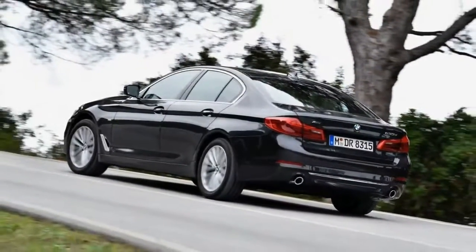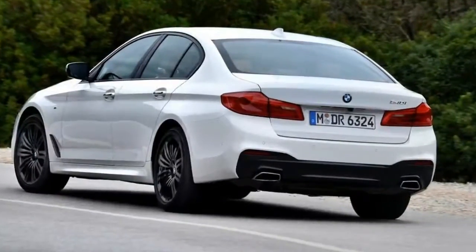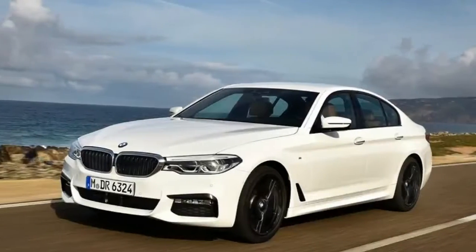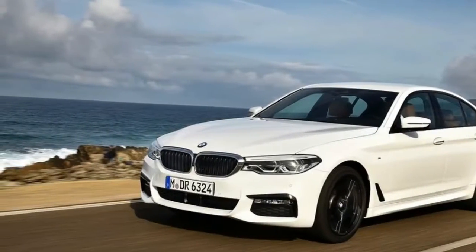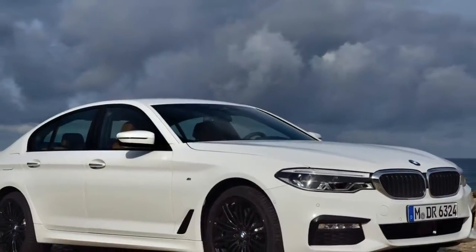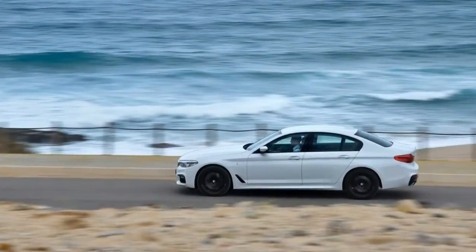We can't know for sure until we put the cars side by side next year. But even being in the can't-know position is an excellent starting point, because the new E-Class is simply amazing. To have experienced the 5 Series and to be unable to make a call at this stage — that says a lot.